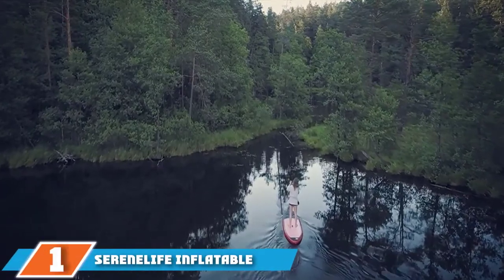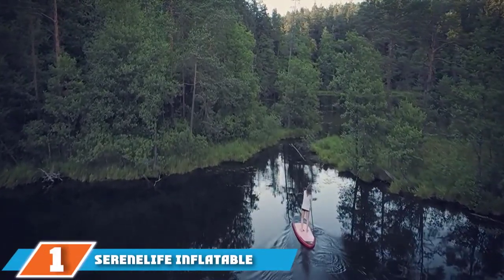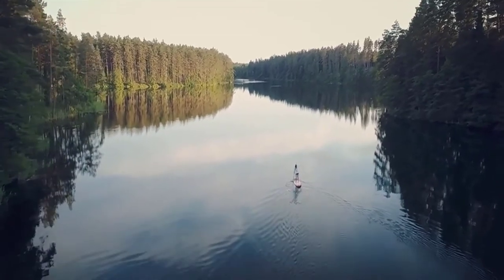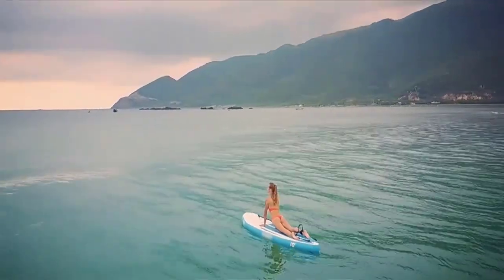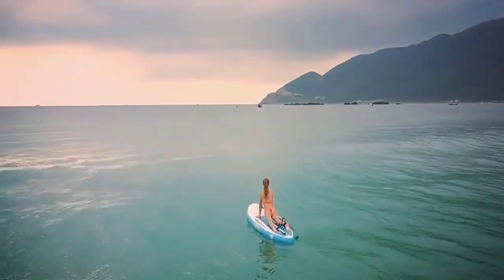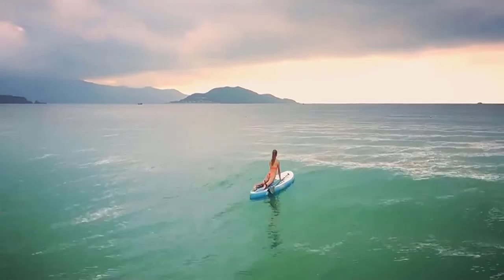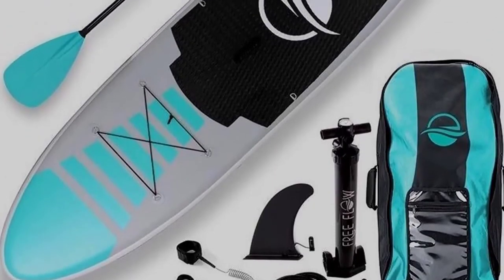At the first position of our list we have the Serene Life inflatable paddleboard. Due to its large non-slip deck, the Serene Life inflatable paddleboard allows you to take a wide stance and easily keep your balance while paddling. In addition, the deck is very soft under your feet, which allows you to stay on the water for a longer time without getting tired. The board is perfectly sized for beginners and comes with three fins to ensure it moves in a straight line when you paddle. The Serene Life SUP is extremely easy to handle with good overall speed and superior maneuverability.